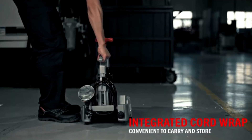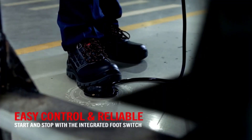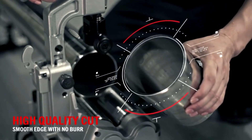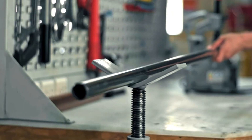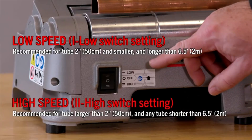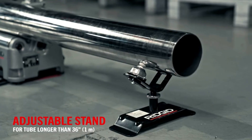With its robust construction, the PTC 400 is built to withstand the demands of heavy use, ensuring long-lasting performance even in challenging environments. The tool's cutting mechanism delivers clean and precise cuts, while the beveling feature creates smooth edges for secure fittings, reducing the risk of leaks.